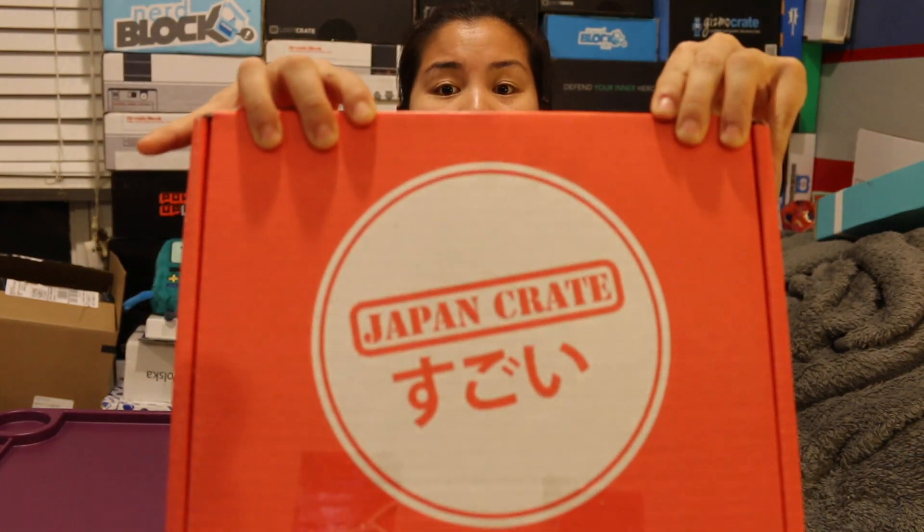What's up guys? Nerdy Noob here, and I have another unboxing video for you. In this video, I'm going to be unboxing the 2016 February Japan Crate.